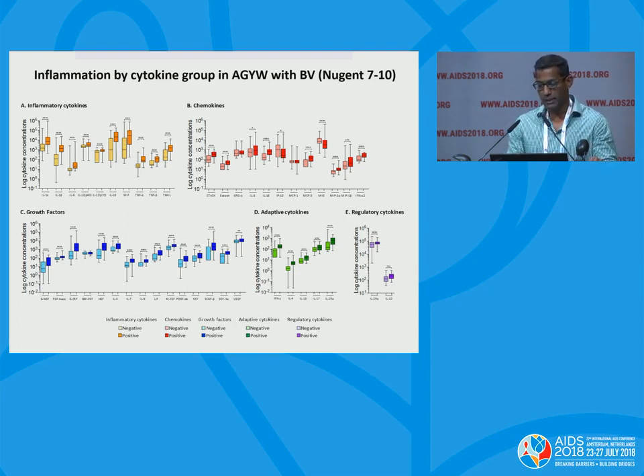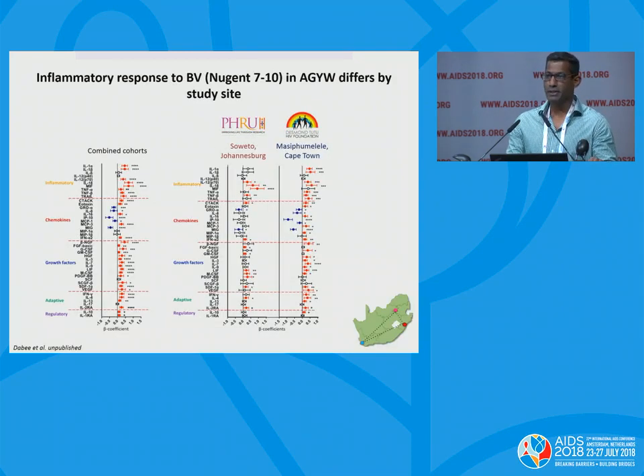However, when looking more closely at the chemokines, two of them — MIG and IP10 — were significantly down-regulated in the presence of bacterial vaginosis. Looking at differences between Cape Town and Johannesburg, women from Masiphumelele had generally higher levels of inflammation across all four functional classes. However, the significant down-regulation of chemokines was much more marked in Masiphumelele and Cape Town compared to Soweto.